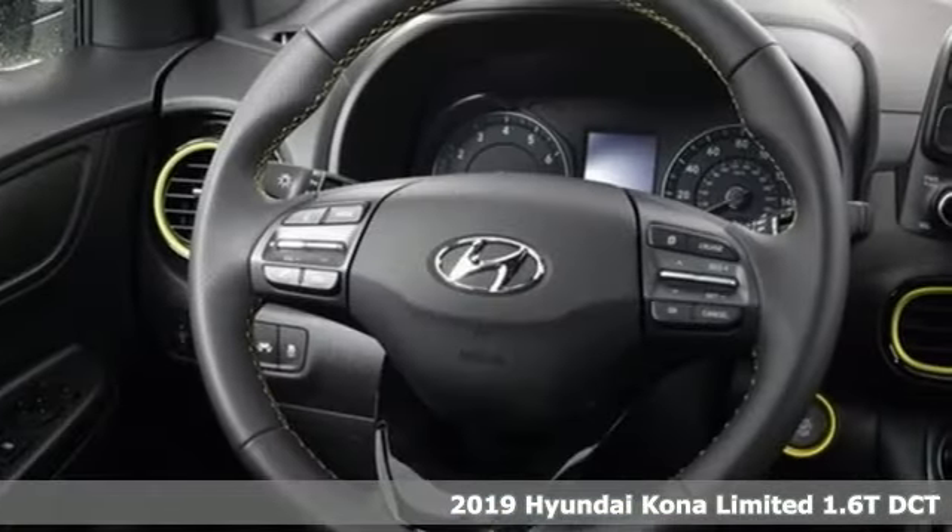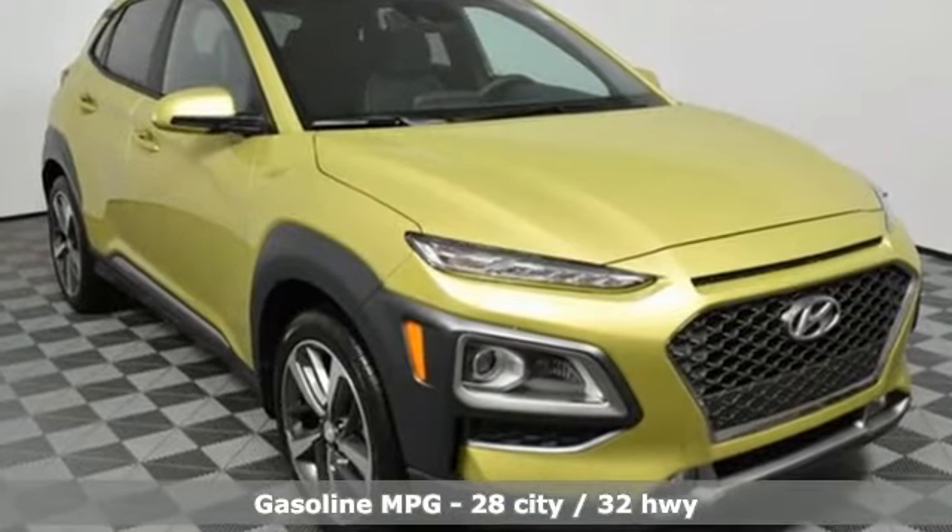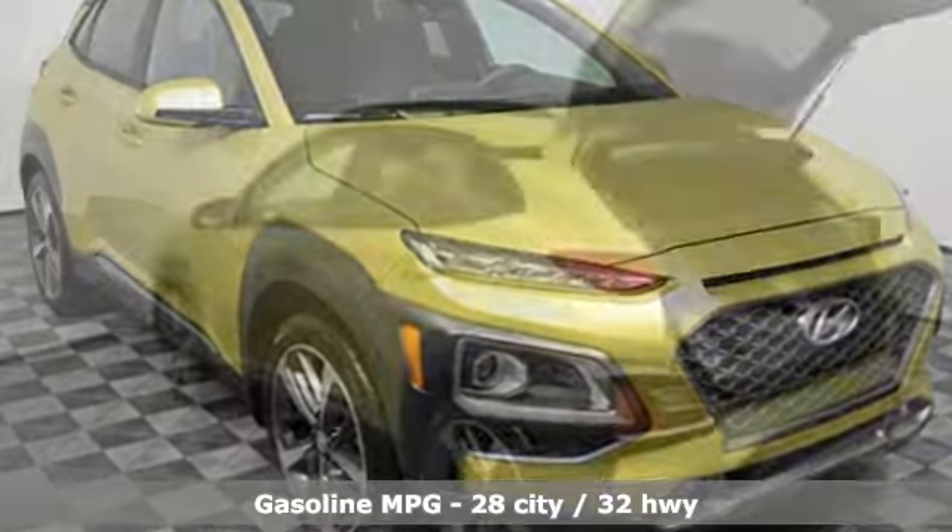It comes with all the amenities you need: a turbo inline four-cylinder engine, front heated leather bucket seats, streaming audio, and an auto dimming rear view mirror.